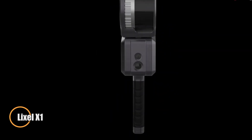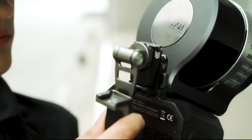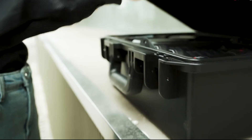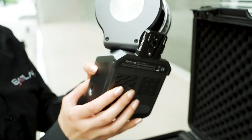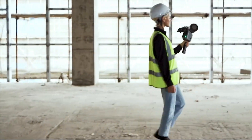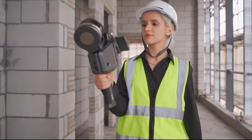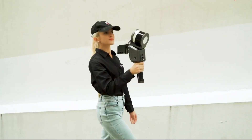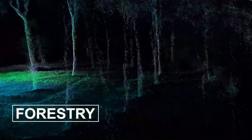The Lixle X1 sets a new benchmark in handheld 3D scanning, delivering fast, ultra-precise spatial data in a lightweight and compact form. Weighing under 1.9 kg and measuring just 138 x 90 x 381 mm, this scanner integrates LiDAR, visible light, motion cameras, and precision inertial sensors to achieve sub-centimeter accuracy within a scanning range of 0.05 to 120 m. Capable of capturing 320,000 points per second with a sweeping 360 x 270 degree field of view, it enables seamless, real-time scene reconstruction without the need for post-processing.